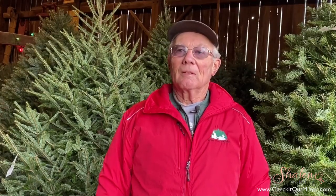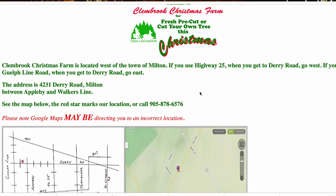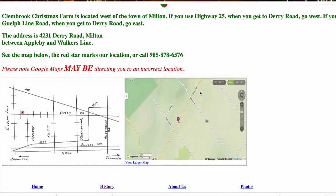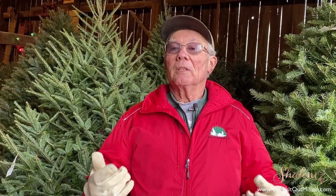If people want to learn more about Clem Brook Christmas Tree Farm, the best way to do that would be to check the website ClembrookChristmasFarm.com and look at the map to see the varieties and pictures, and also how to get here — because it can get very confusing coming from Burlington on the other side of Derry Road.